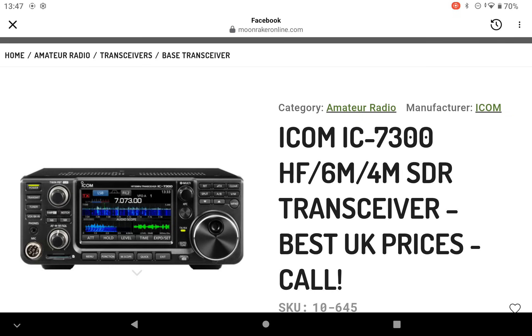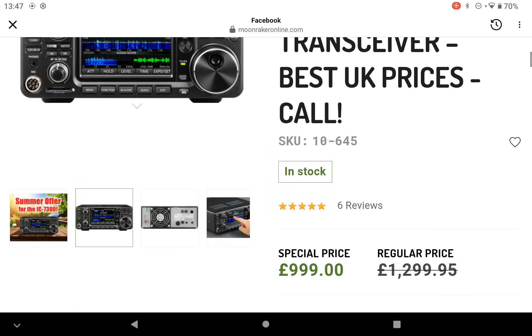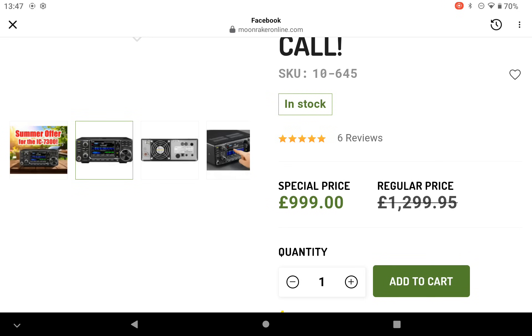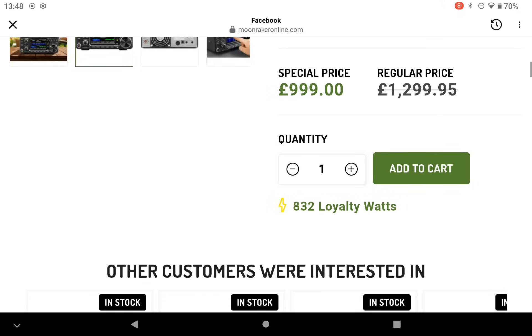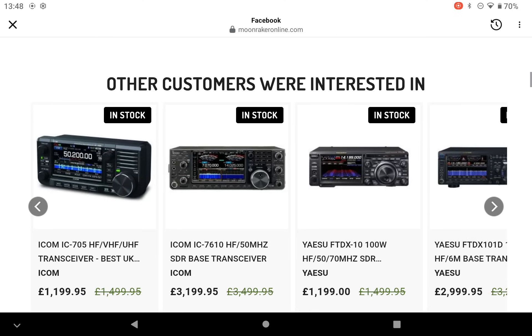A HF, 6m and 4m SDR transceiver. Best UK prices, in stock at the time of this video. Special price £999. Great versatile transceiver, highly recommended.